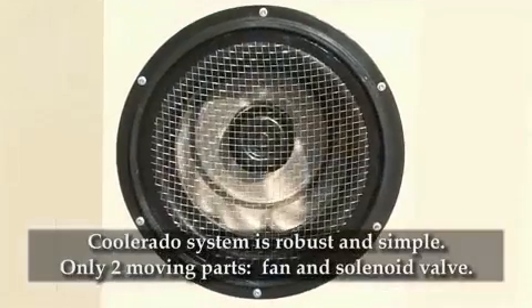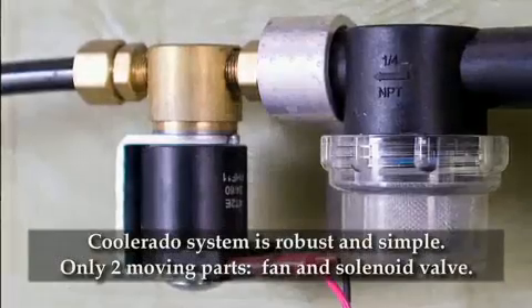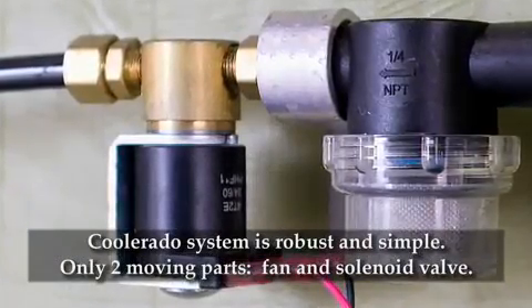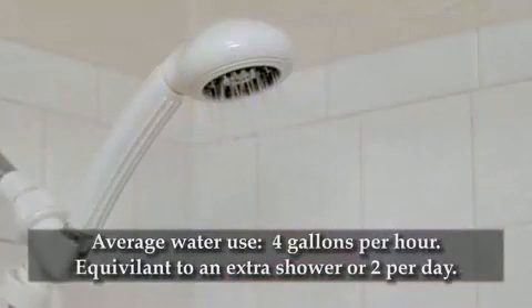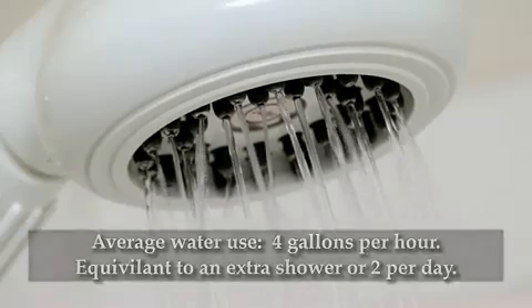This Coolerado system is robust and simple with only two moving parts: the fan and a solenoid valve that turns the connected building water on and off. Average water use for this unit is about 4 gallons per hour, so about the same amount of water as taking an extra shower or two per day.